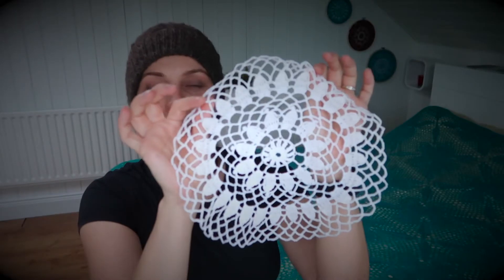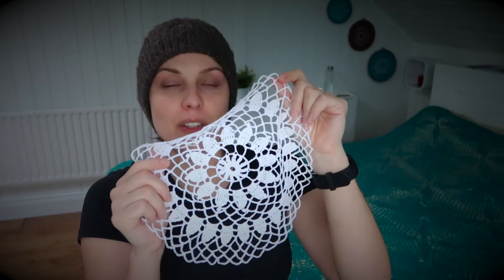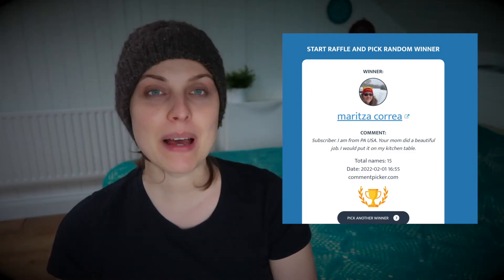Now let's move to the third giveaway. This video can be seen by everyone, so even now if you want to go check it out, go for it — although the giveaway is closed, as I draw the winners on the first. Because it's open and viewable by everyone, I could use the random YouTube comment picker. However, not everyone could take part — you had to write that you are a subscriber. I believed you, because normally I should see the subscriber icon, but I know that's not always the case. The prize is this lovely doily, also made by my mum — I notice now it's actually made out of two different reds, same thickness but slightly different colour, or one is shiny and the other is matte. I recorded how I drew the winner, and you can see the winner on the screen — congratulations, Maritza!